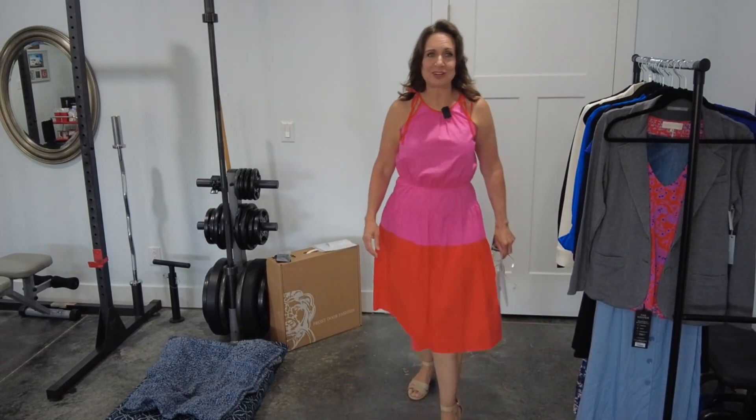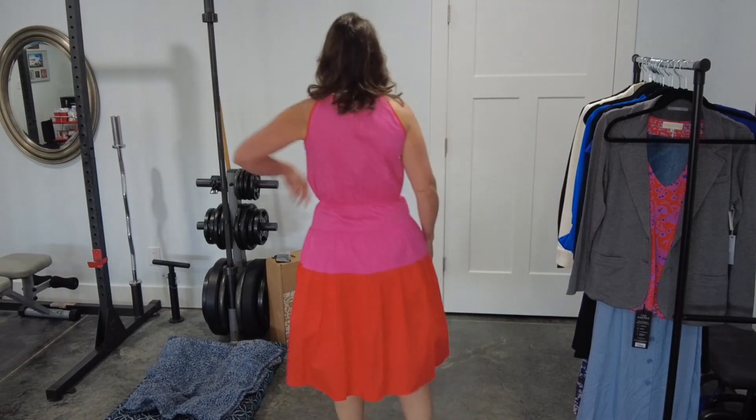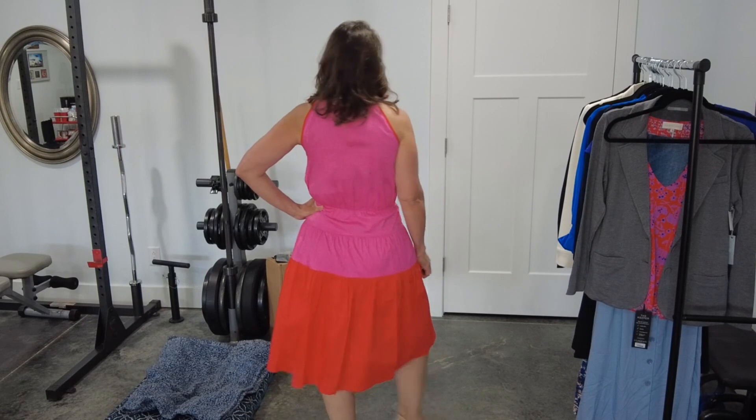Now let's move on to the dress she suggested I wear to my daughter's baby shower in San Diego. They're having a little girl and guests are going to be wearing pink. This is the London Times Shirt Color Block Dress in Azalea Pink, size medium, at $118. It feels like a very lightweight fabric — perfect for San Diego. I could throw a little sweater over top if it gets chilly. I love that it's sleeveless, and I'd probably tie these ties a little bit further back.